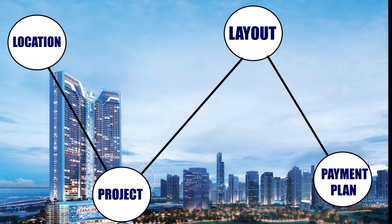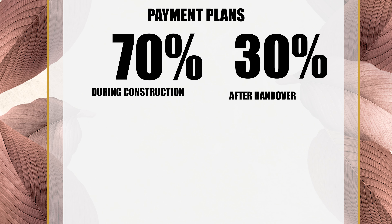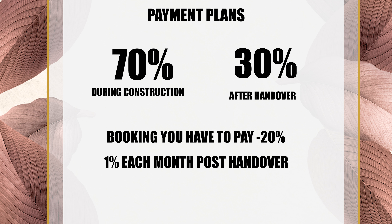The fourth and last aspect is the payment plan. The handover date is 2027. The payment plan is 70-30: 70% during construction and 30% post-handover. At the time of booking you pay 20%, then 1% per month until 70% is reached, and the remaining 30% is also paid at 1% per month post-handover, making the payment plan very flexible.